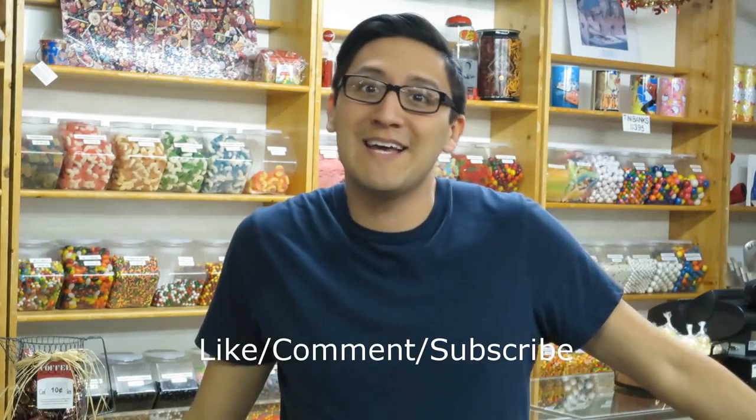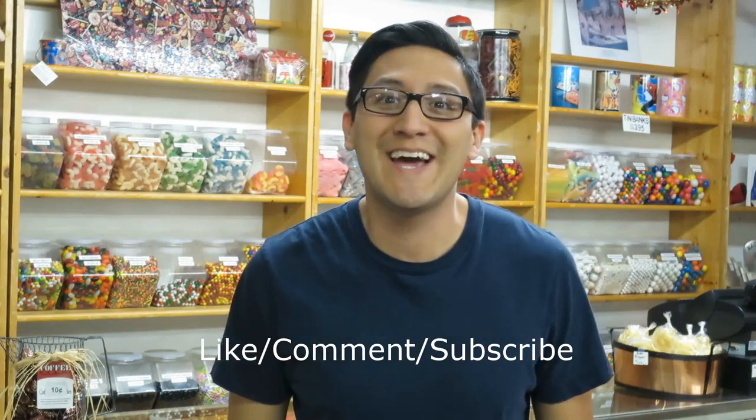Thank you for watching this week's video of The Candy Guy. Links for The Penny Candy Store and myself will all be in the description of this video. I post videos every Friday, so I shall see you all next Friday. Please remember to like, comment, and subscribe. Have a sweet day — bye!